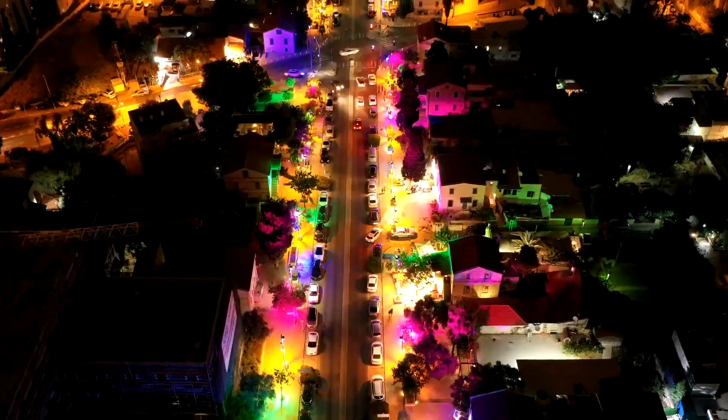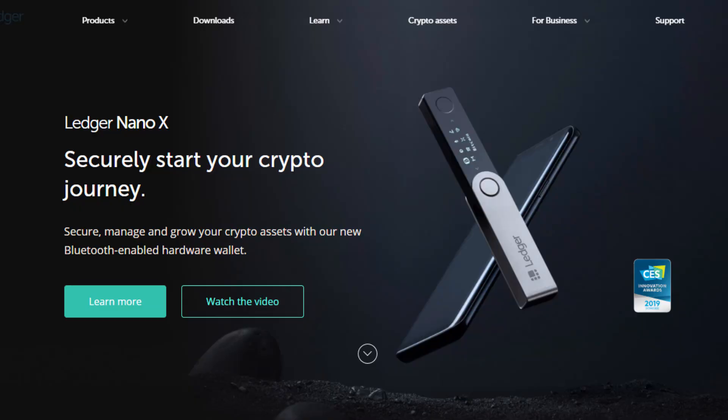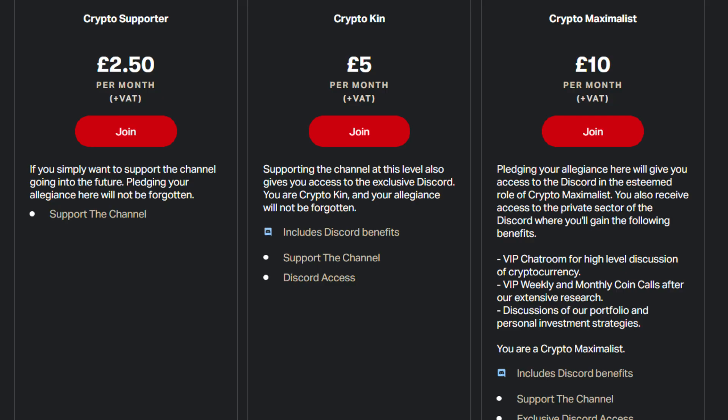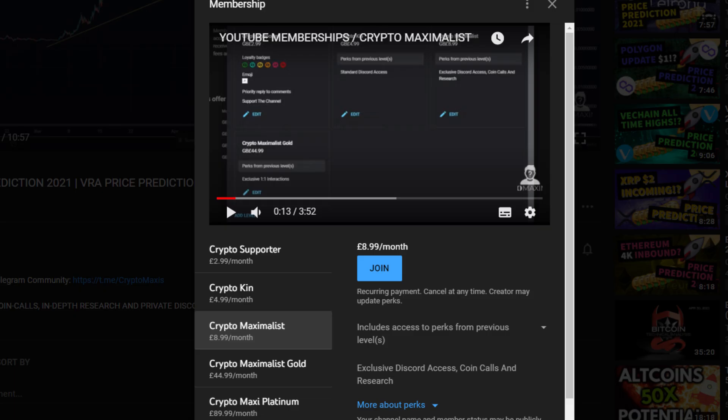Thanks everyone for watching. If you have any comments, questions, or suggestions please let us know down in the comments below. Make sure to like, subscribe, and hit the bell icon to keep up to date with all of our videos. Comment and be subscribed to enter our monthly hardware wallet giveaway. If you'd like to support the channel more directly, sign up to our Patreon or YouTube membership via the join button, where you can get access to our private Discord, coin calls, one-to-one access, insight into our personal portfolio, daily crypto research, and our brand new 100x portfolio.